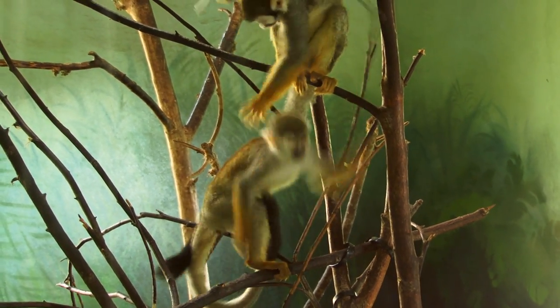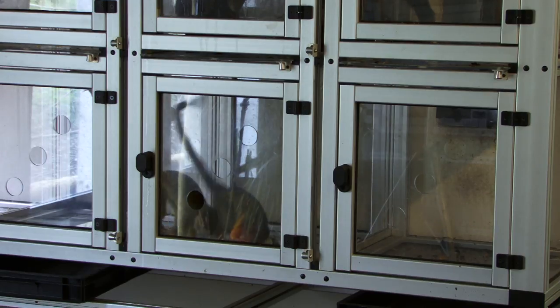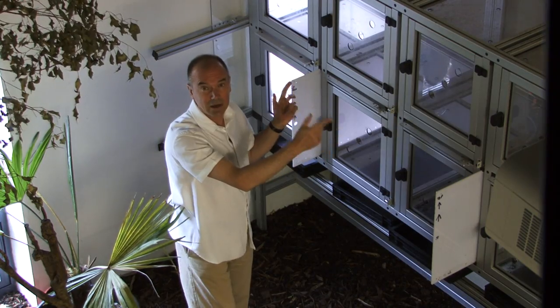What these do is connect the outer area with their inner rooms. So this is like a kind of corridor through which the monkeys can go in and out.